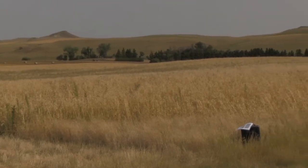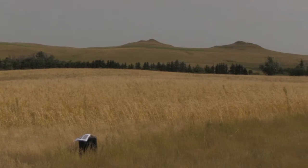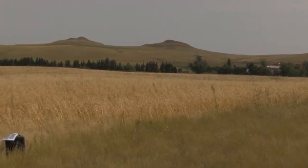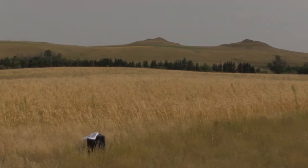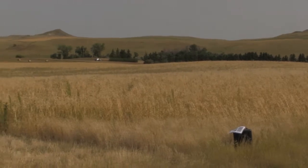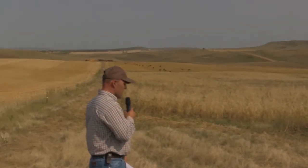We seeded this in late April with no fertilizer. Last year's crop was wheat, the crop before that was corn, and back in 2012 it was actually a cover crop — we did the same thing. We used our cows to graze it, and you can see the cows in the background there.